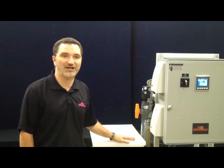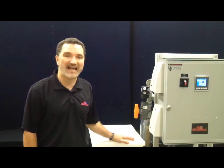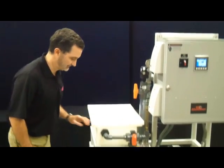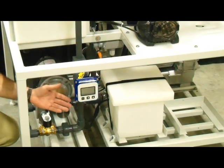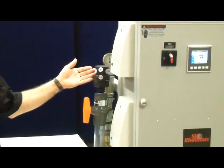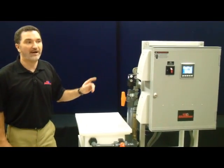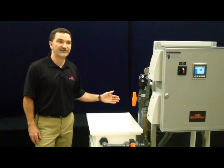Our engineered filtration system comes with components pre-assembled onto a single compact frame and has a layout designed for easy access to all major components. It features fully integrated instrumentation and easy-to-read gauges.